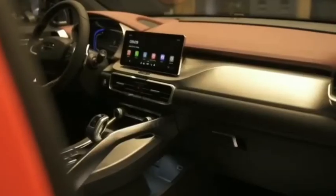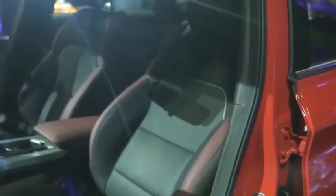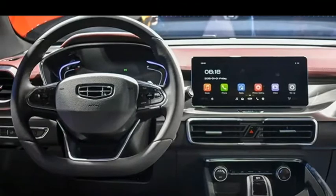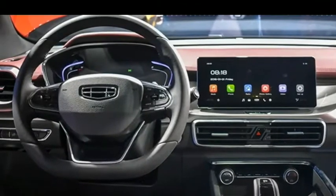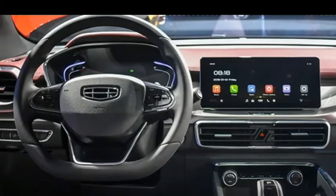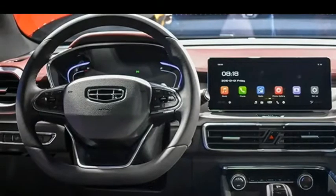The Geely Coolray has a 360-degree panoramic camera adapted for the Sport version. Also installed is a 10.25-inch infotainment system with the GKUI smart ecosystem. The car also has three driving modes: Eco, Sport, and Normal.